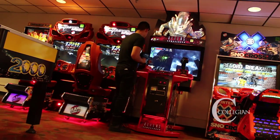We have 12 bowling lanes — they get a lot of use. 13 billiards tables. We have an Xbox room where students can come in and check out games, and then we have a new arcade.